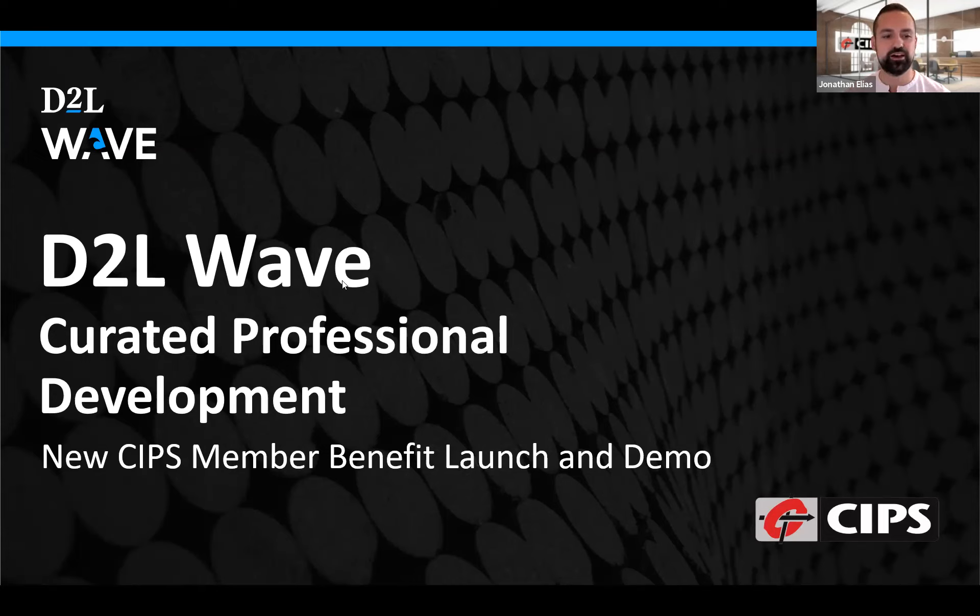Thank you everyone for joining us at our CIPS event with D2L Wave, which provides curated professional development. This is the official launch and demo of this new CIPS member benefit. This webinar will provide a brief overview of how CIPS members can assess their skills with a CIPS skills assessment tool, and then utilize D2L Wave to find professional development that will help address skills gaps.